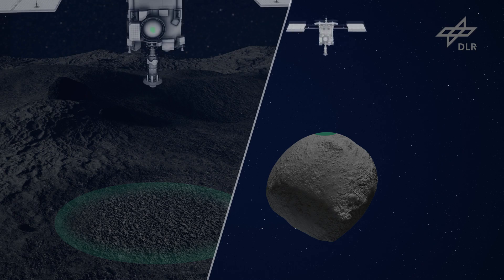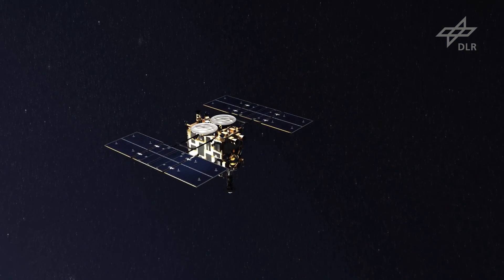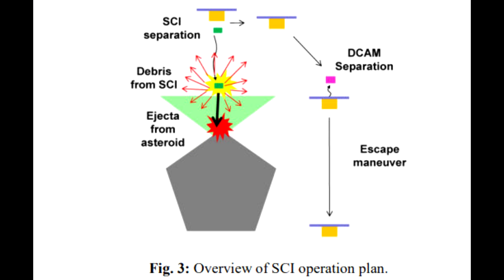The way this works is they're going to deploy the impactor in a descent trajectory. The spacecraft is then going to move a little bit away, drop a deployable camera, and then finally move around to the other side of the asteroid so it is shielded from any ejecta that might be emitted.